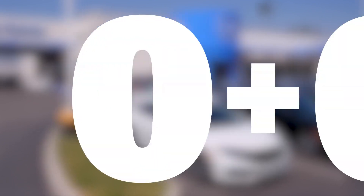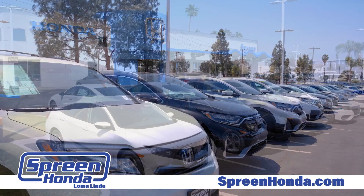Where do zeros add up for great savings? Spring Honda in Loma Linda. Spring Honda has a tremendous selection of brand new Hondas at prices that are tough to beat.